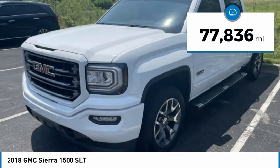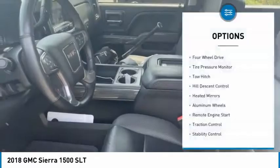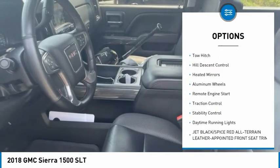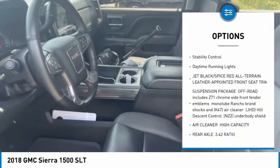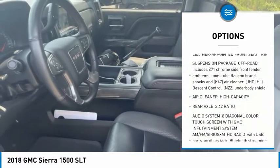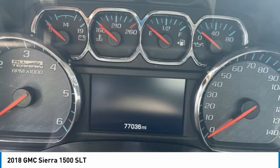This vehicle has less than 80,000 miles. Here are some of this vehicle's great options: four-wheel drive, tire pressure monitor, tow hitch, hill descent control, heated mirrors, aluminum wheels, remote engine start, traction control, stability control, and daytime running lights.